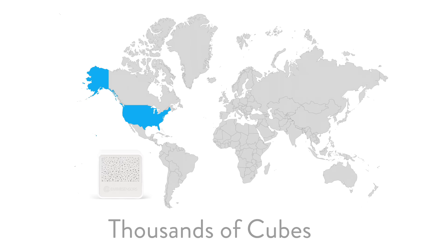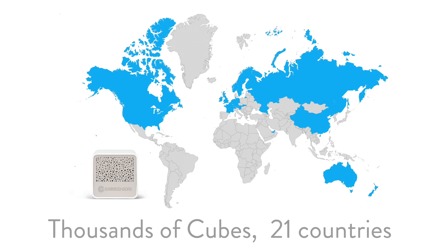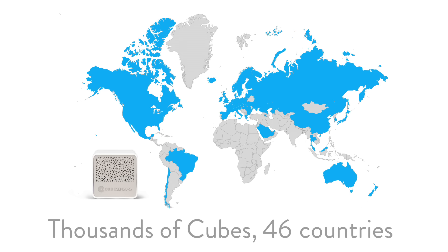Kodo is the evolution of Cube Sensors. We are an experienced team that has been researching indoor health for over three years now. We have already shipped our award-winning indoor monitoring cubes to thousands of users in over 50 countries worldwide. With Kodo, we are building upon everything we've learned and taking indoor monitoring even further.